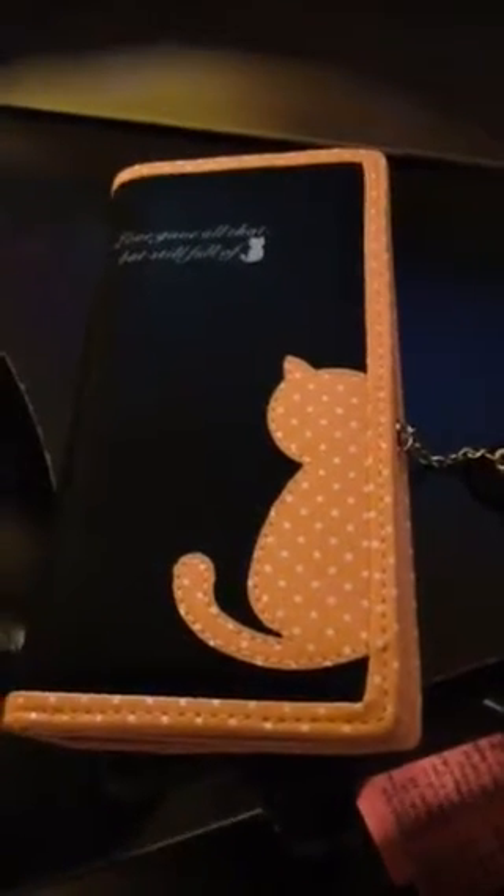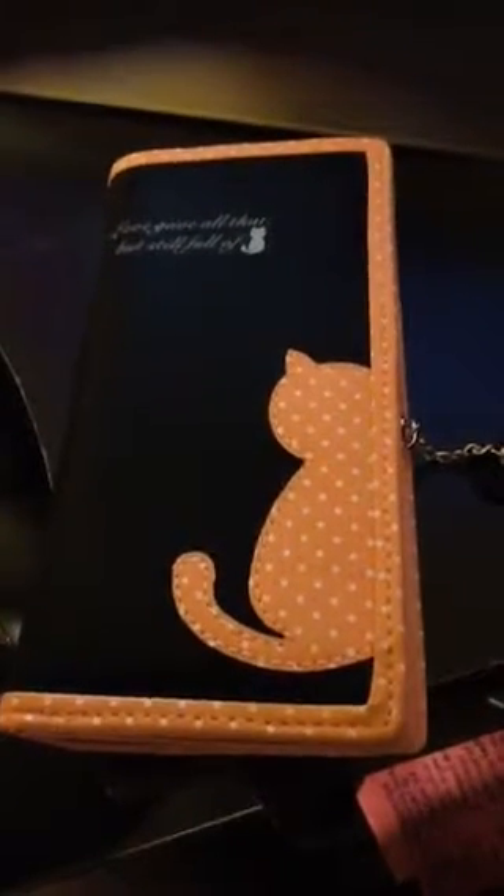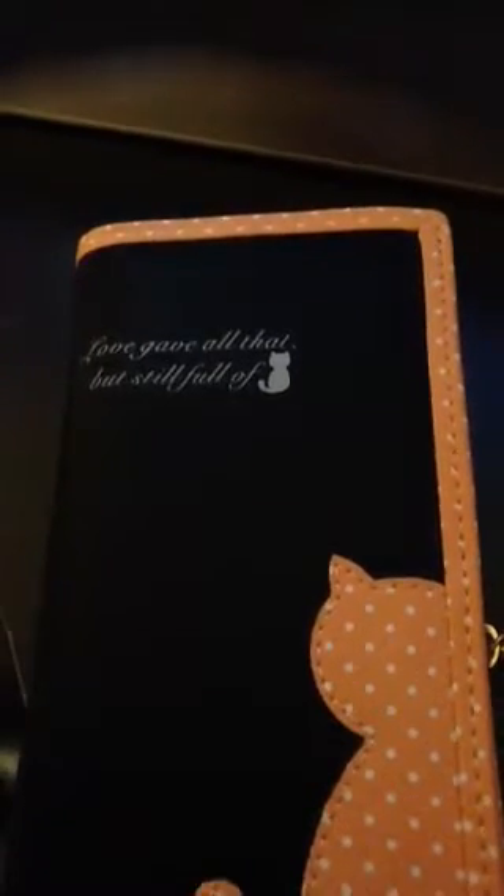This wallet is very strong, it's spacious, and it is fashionable, as you can see. The only issue that I have encountered personally with the wallet is the wording on it, which says: 'love gave all that but still full of,' and then it has a cat.